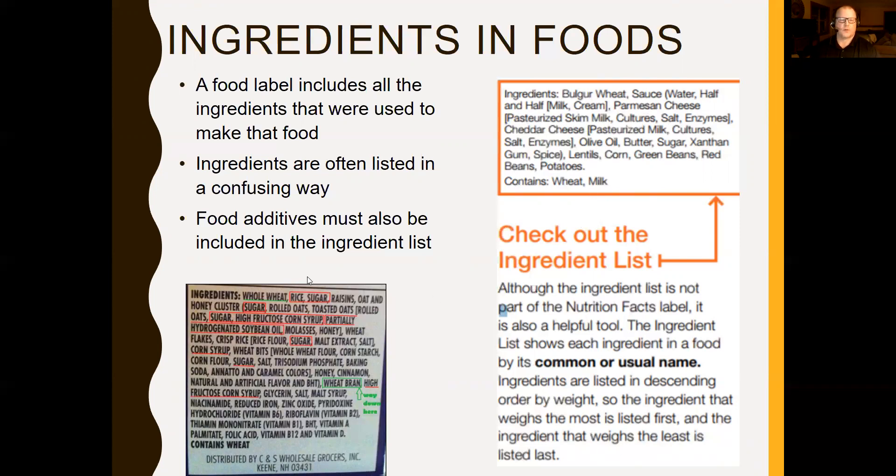There are additives added to foods to be aware of, including different ways sugar shows up. Everything highlighted in red is another type of sugar — high fructose corn syrup, partially hydrogenated soybean oil, corn syrup, sugar — this product has a lot of sugar. Also, if you see terms in the ingredient list that are hard to pronounce, those are likely preservatives, and they're probably not the healthiest things to be putting into your body.